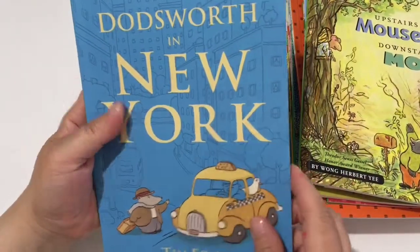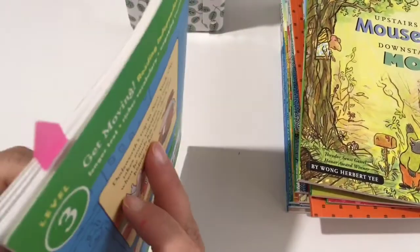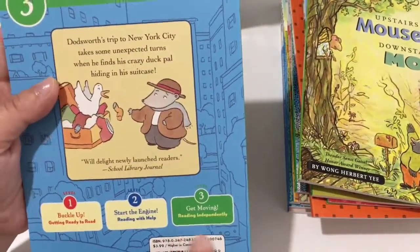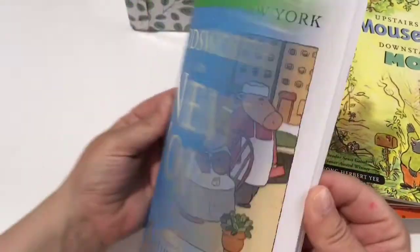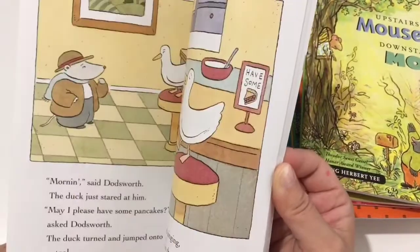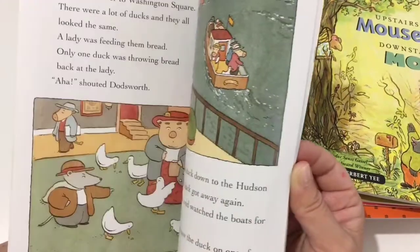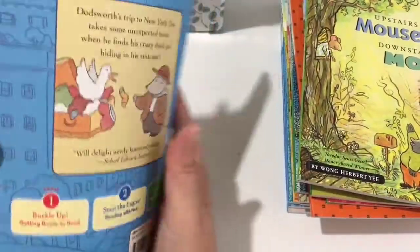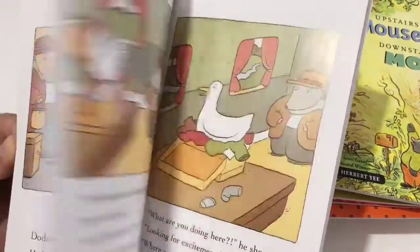Another Green Light Reader level three: Dotsworth in New York. My daughter's actually almost done with this one — she already started some of these. It's a Get Moving, Reading Independently book. Some of these have harder words because in Dotsworth's travels he goes to New York and visits historical sites like the Statue of Liberty, the museum of fine art, and places like Coney Island which are hard to pronounce. She did need some help with those, but other than that she really enjoyed the story — the duck character was kind of hilarious.